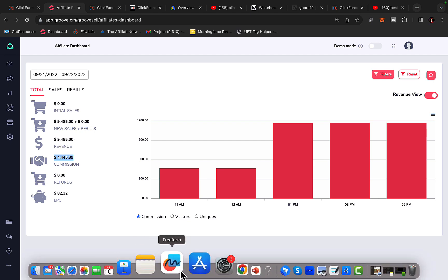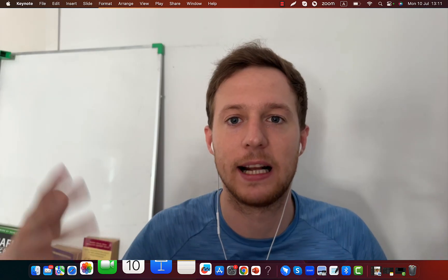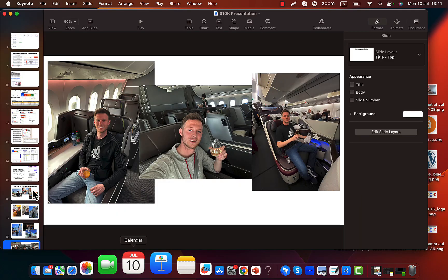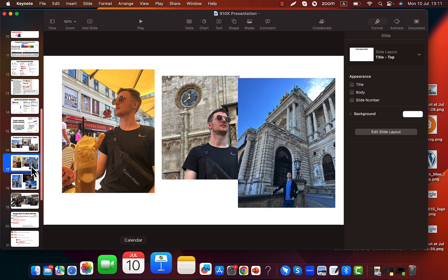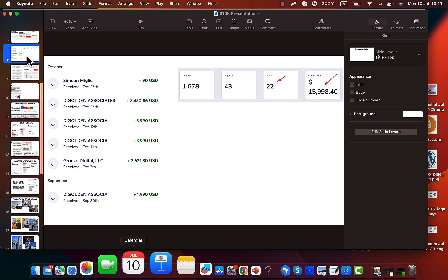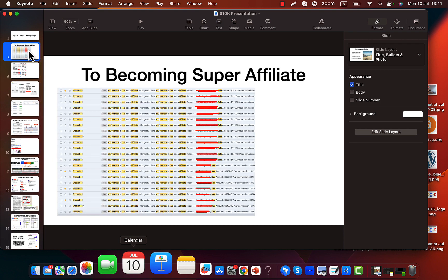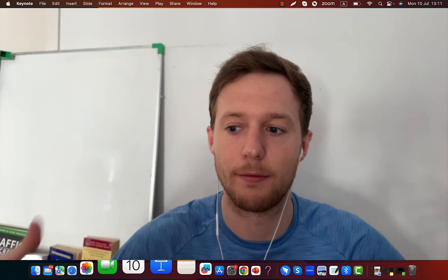Let me show you some of my own results and how I changed my life through promoting affiliate programs and doing affiliate marketing. Right here you can see I can travel all around the world anytime I want, fly business class, and have an amazing life. I'm earning tens of thousands of dollars each and every month through affiliate marketing using ClickFunnels.